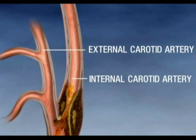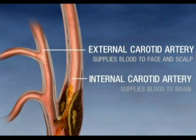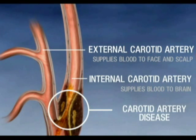The external carotid supplies blood to your face and scalp. Your internal carotid supplies blood to the brain. Buildup of plaque in this artery is called carotid artery disease.